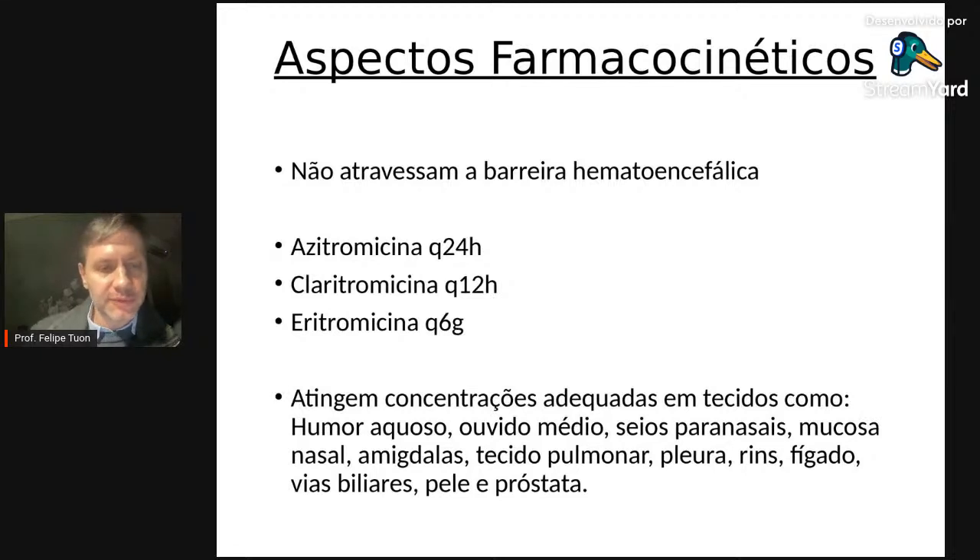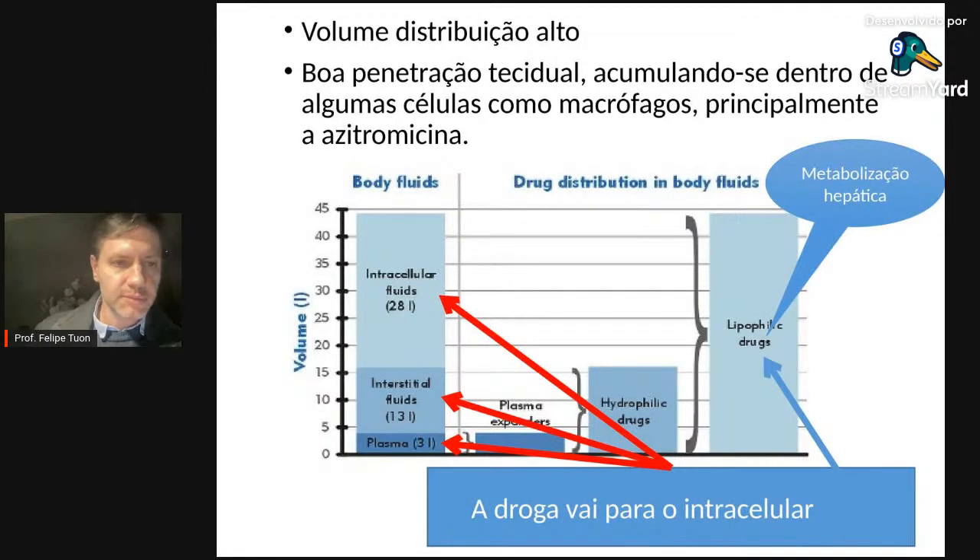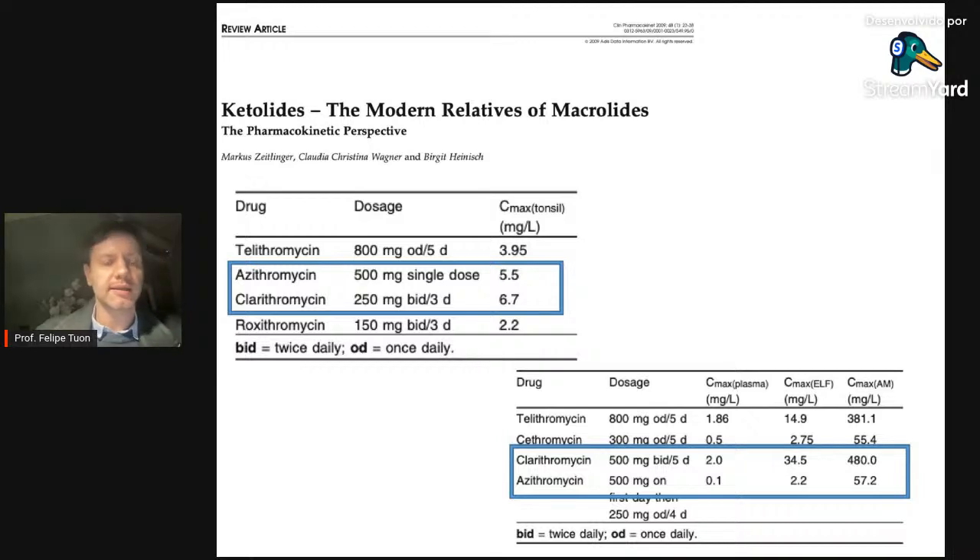Quanto à farmacocinética, isso é muito importante para entender a diferença entre os macrolídeos. São antibióticos com volume de distribuição muito grande — penetram em vários tecidos: ocular, ouvido médio, seios paranasais, tonsilas, pulmão, fígado, rim, pleura, próstata. Têm excelente penetração intracelular. Por se distribuírem rapidamente para os tecidos, têm baixa concentração sérica — portanto devem ser usados com cautela no tratamento de infecções graves em monoterapia.